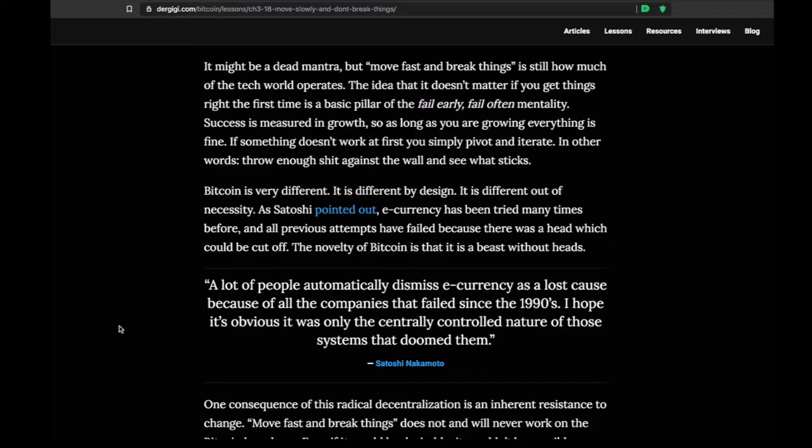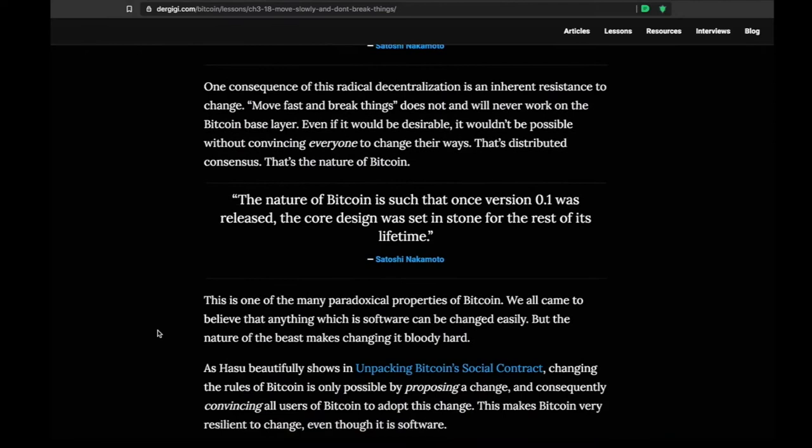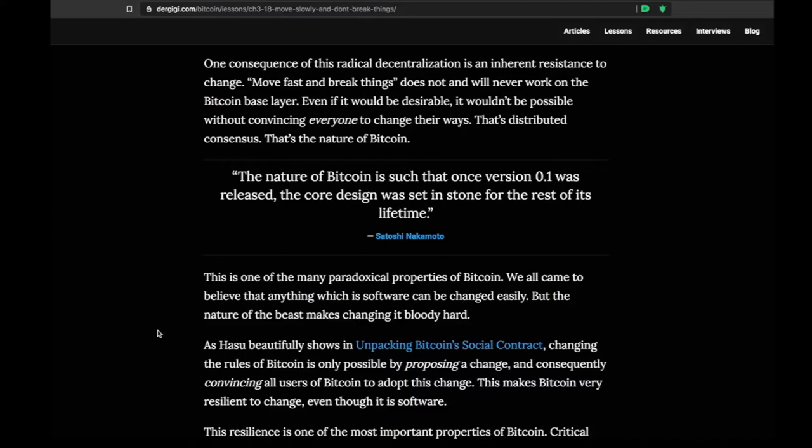Just like we're seeing with the Libra Facebook coin — governments can simply send Mark Zuckerberg a letter saying 'cut it out.' There's nobody to do that with Bitcoin. Satoshi is anonymous and not even around anymore. You're stuck with this decentralized global money system that you can run on a cell phone — it's almost unbelievable when you really sit down and think about it.